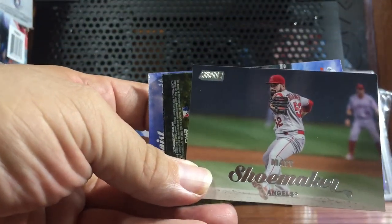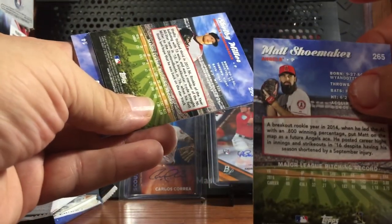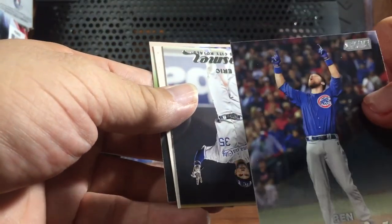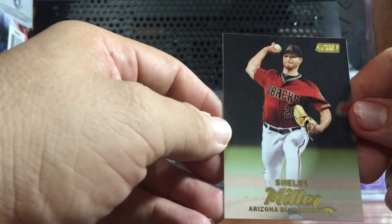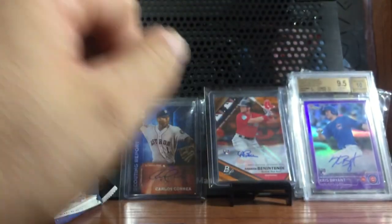Last pack guys. Matt Shoemaker — he's the guy that had that little squirrel incident, that was a big deal. Menzorbie. Eric Hosmer. Tony Cingrani. And Shelby Miller for the Diamondbacks. That's it guys, that's the break.